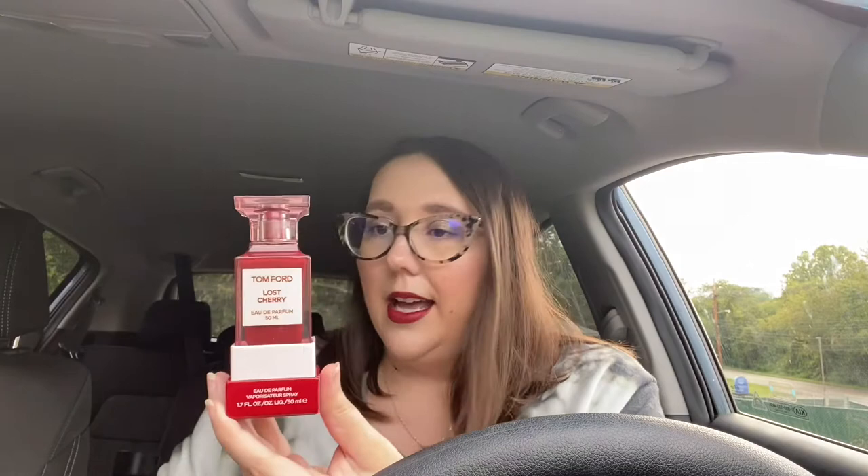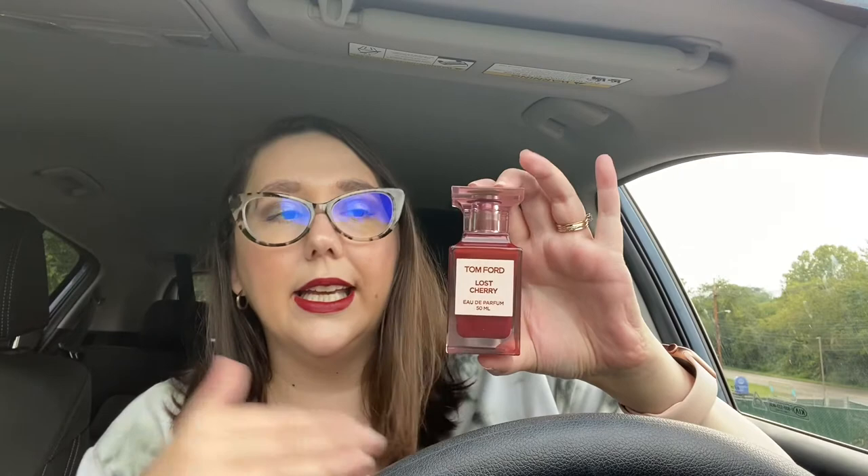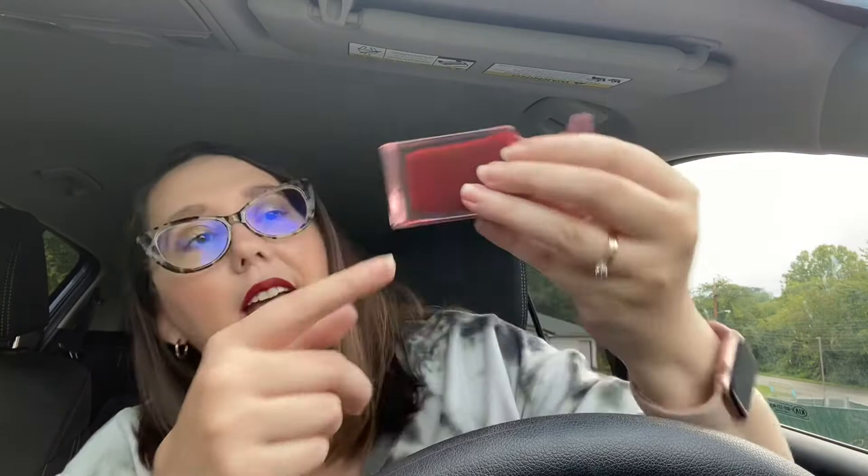This is what it looks like in the packaging — Tom Ford in the red packaging. Let's unveil what the bottle looks like. Ta-da! This is the actual packaging. I do like it. It looks sleek, it looks nice — you'd want to put this on your vanity. On the top it says Tom Ford, and on the bottom it notes it's an Eau de Parfum, 1.7 fluid ounces or 50 milliliters.